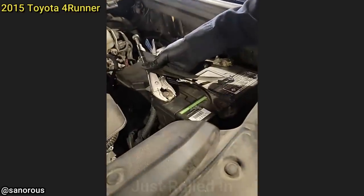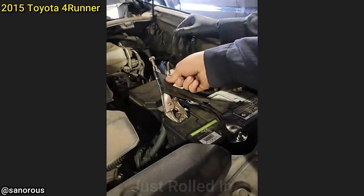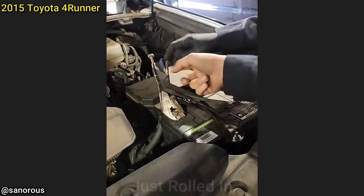Customer states they just installed a new battery and want it checked over. They're pretty nice. I mean, nothing beats electrical tape.